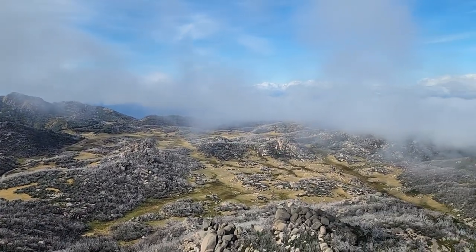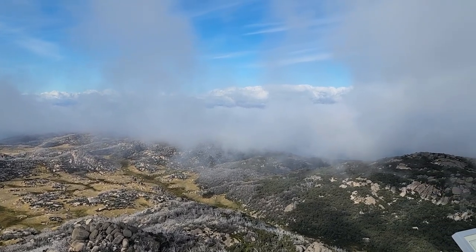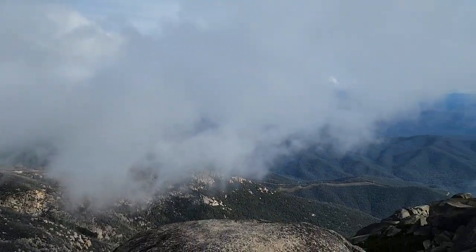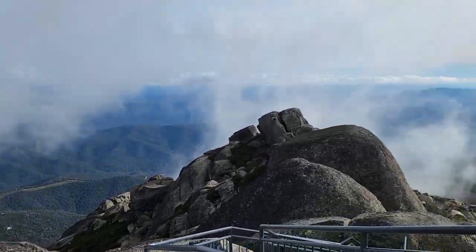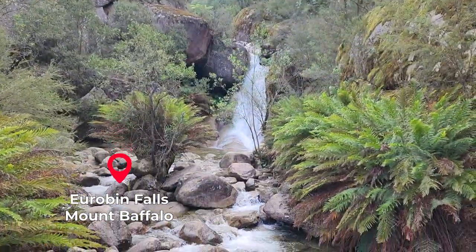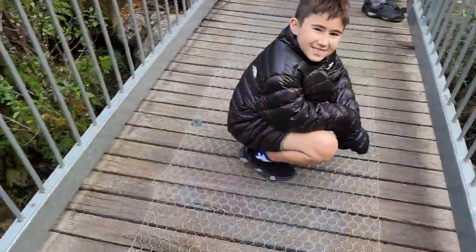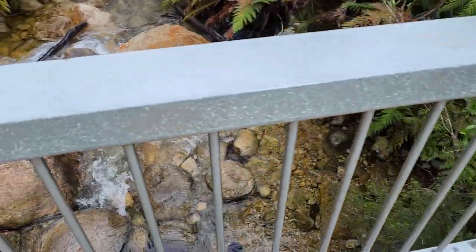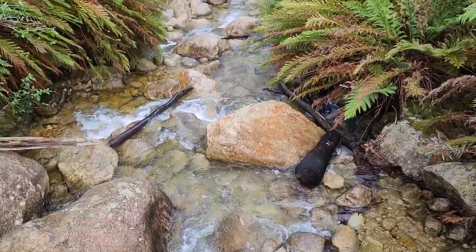We made it to the Horn lookout - wow, speechless! And we're still in the clouds. We quickly checked out some waterfalls - there are three parts of these falls and they all look spectacular, there's lots of water.